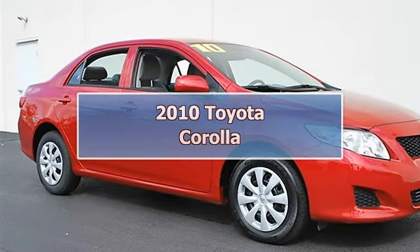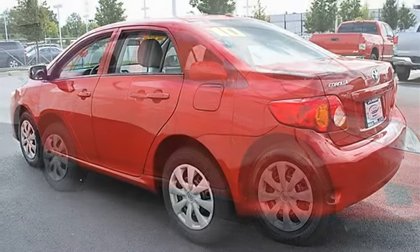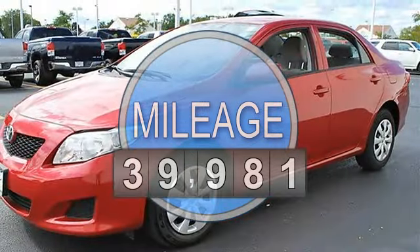2010 Toyota Corolla 4-door car. This vehicle features the following equipment: automatic, gas I4, 1.8L 110 horsepower, front-wheel drive, power steering.